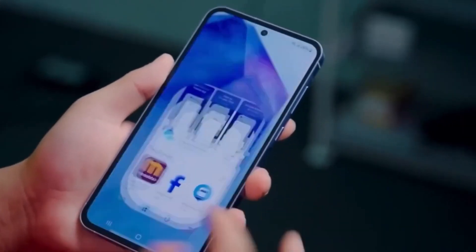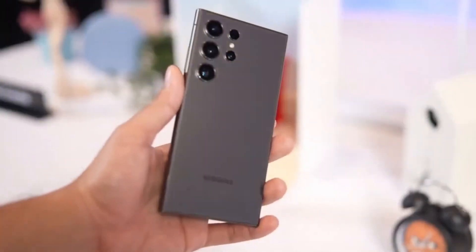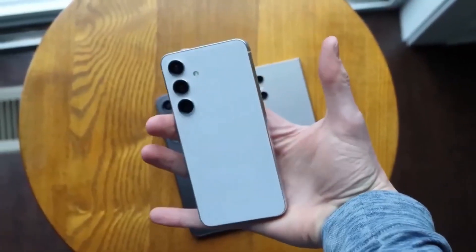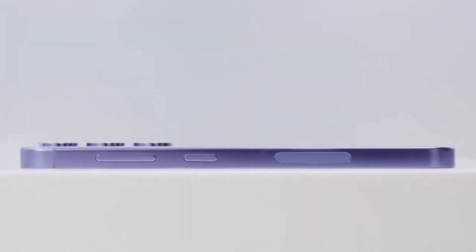Whether consumers will accept the price hike for cutting-edge innovation remains to be seen, but one thing is certain — the stakes are incredibly high for the Galaxy S25 and S26 series. As we wait for the official launch, the big question is: will buyers embrace the higher price for the promise of unmatched performance and innovation?